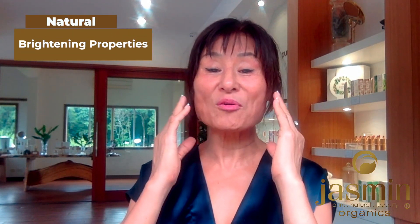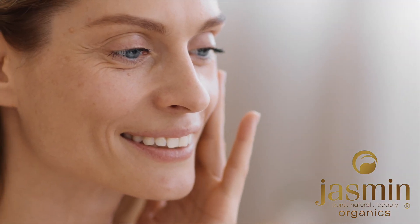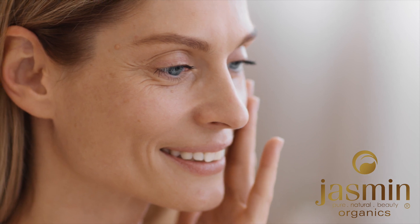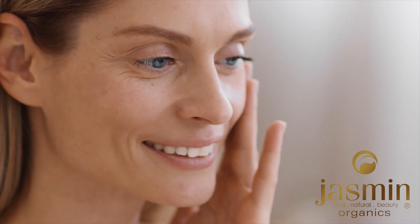One of the things I love about Kakadu plum extract is its natural brightening properties, which help to even out our skin tone and reduce the appearance of dark spots. Its high vitamin C concentration also helps stimulate cell renewal, resulting in a brighter and more radiant complexion.